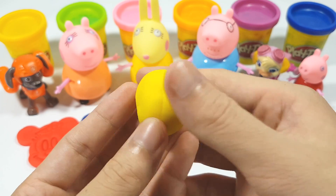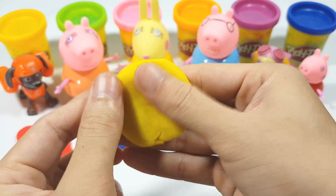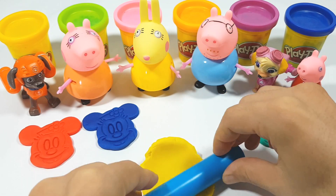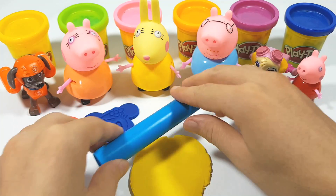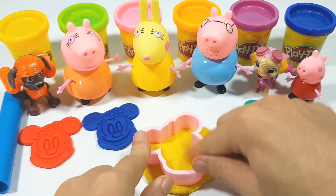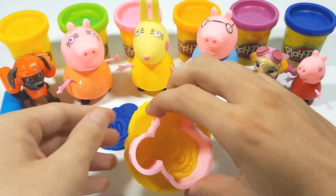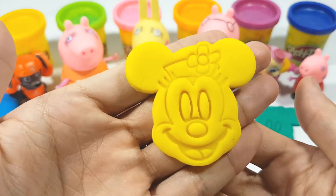Yellow! Yellow, yellow — good job! Very nice, yellow!